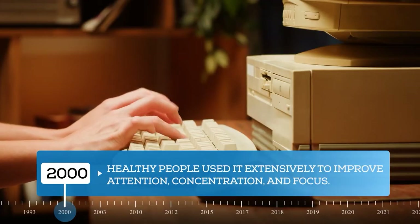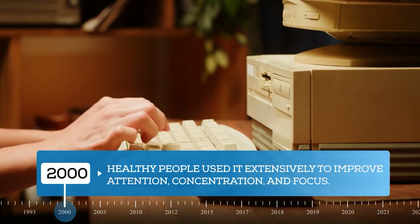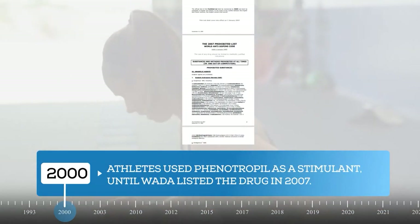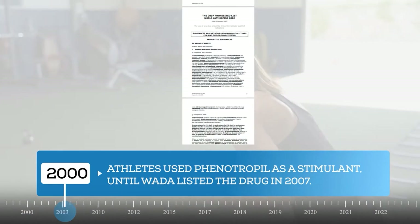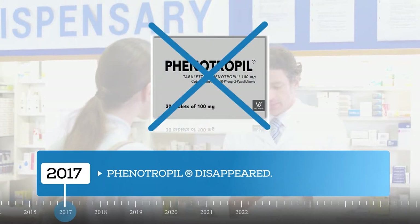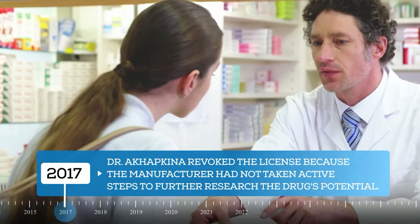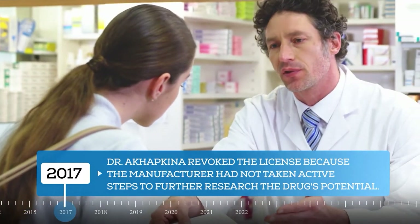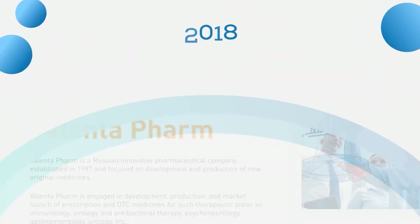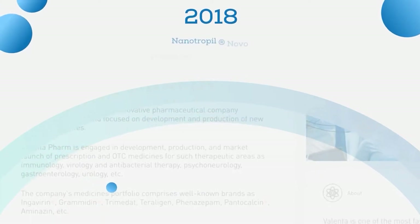It hit the market in the 2000s under the name phenyotropyl. Healthy people used it extensively to improve attention, concentration, and focus — and of course it was a darling of students during exams. Athletes also used phenyotropyl as a stimulant until the World Anti-Doping Agency listed the drug. Suddenly in 2017, phenyotropyl disappeared from the shelves. According to its creator Dr. Akhapkina, she revoked the license because the manufacturer had not taken active steps to further research the drug's potential.